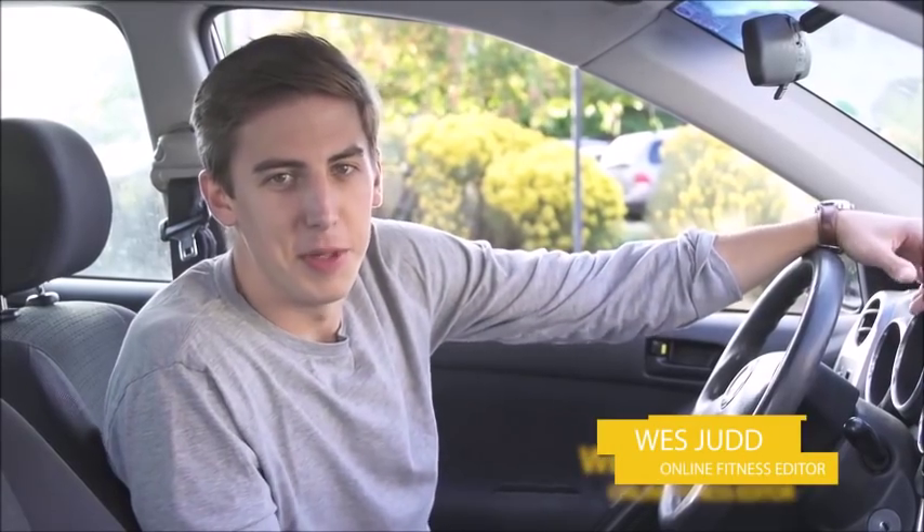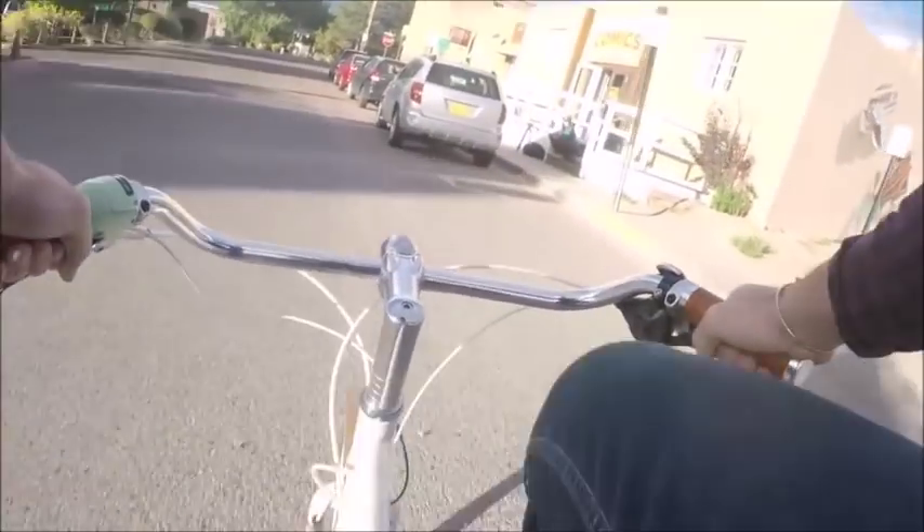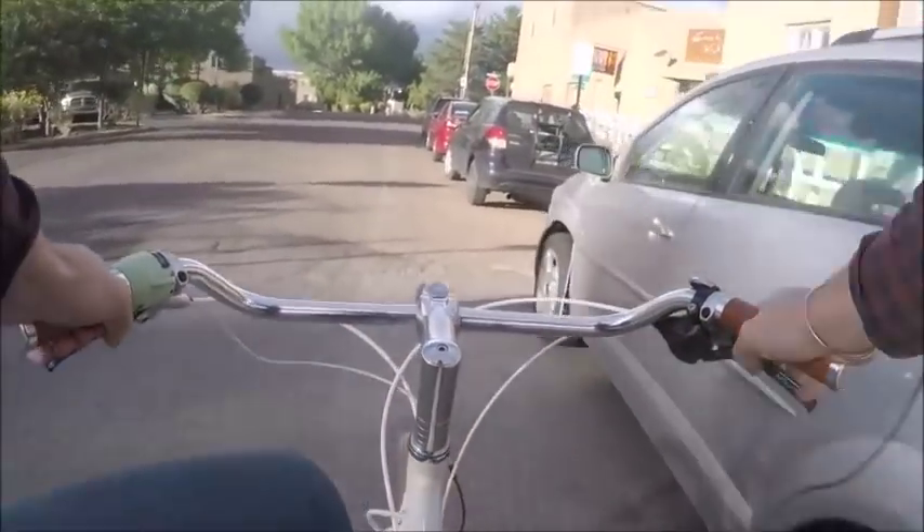So we know it sounds a little silly, but the Dutch Reach could probably save someone's life. When we pull up to a parking spot, most of us don't really think about how we open up our car door. We put our car in park, we turn it off, and we usually open it with our left hand, not really looking out or behind us.